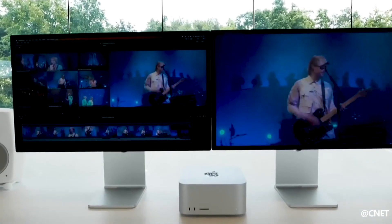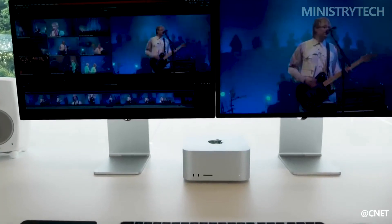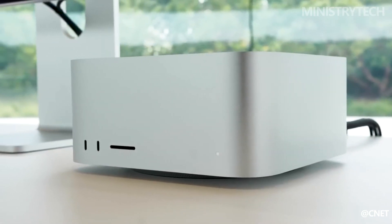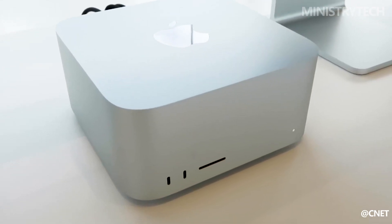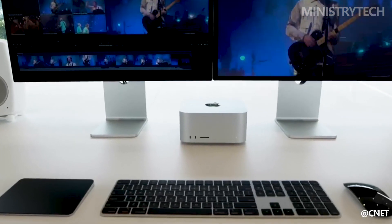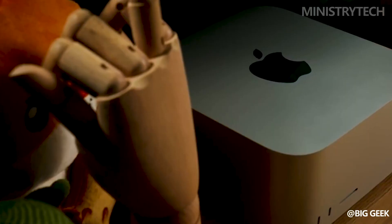Design-wise, both the Mac Studio 2023 and its predecessor feature Apple's signature sleek and minimalist aesthetic. The new model retains the elegant all-in-one form factor, with a slim profile and a stunning display. However, Apple has made a few notable improvements to the design, such as reducing bezel size for a more immersive viewing experience and refining the overall construction for enhanced durability.